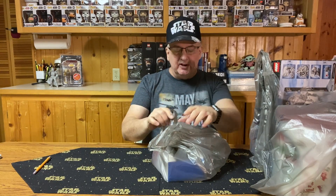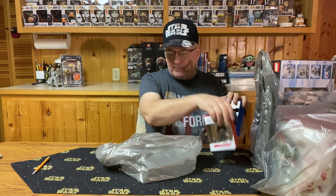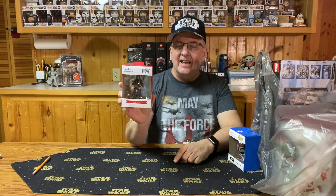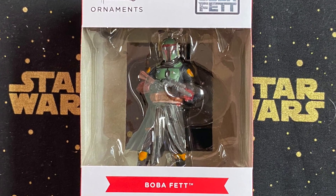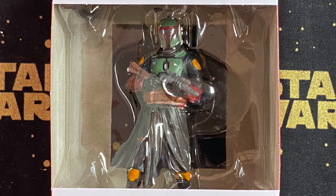First things first, I found a couple of ornaments I did not have from a previous video, and I got them at half price. The first one is Boba Fett — I thought I had this one but I didn't. It's a nice ornament showing Boba Fett waiting with his rifle, and this is from the television series as you can see by the skirt or kilt he's wearing at the bottom.